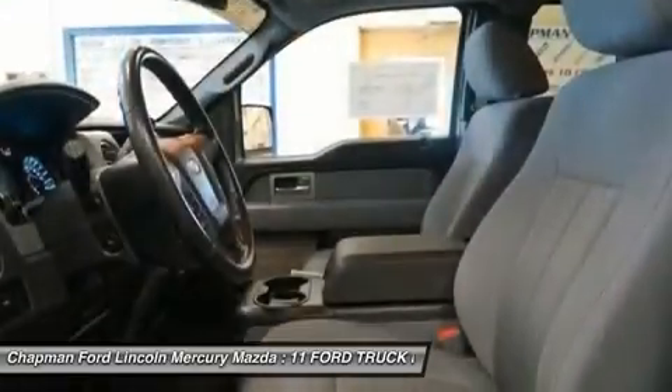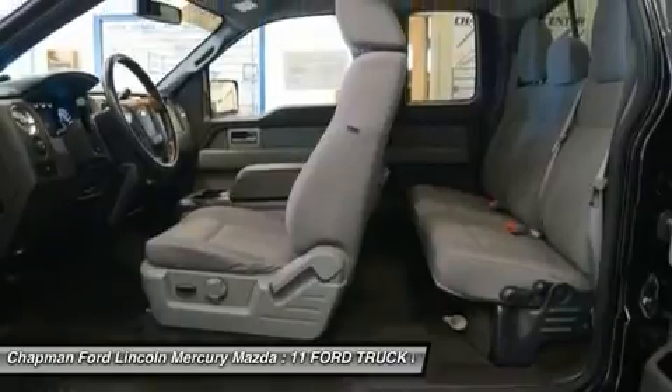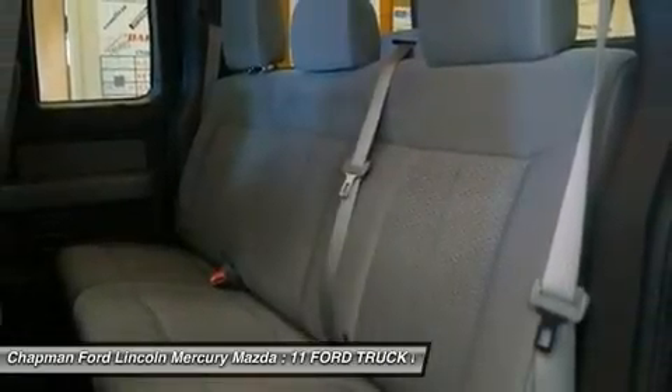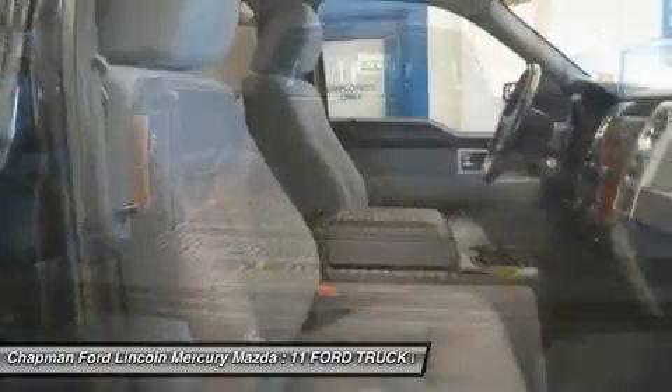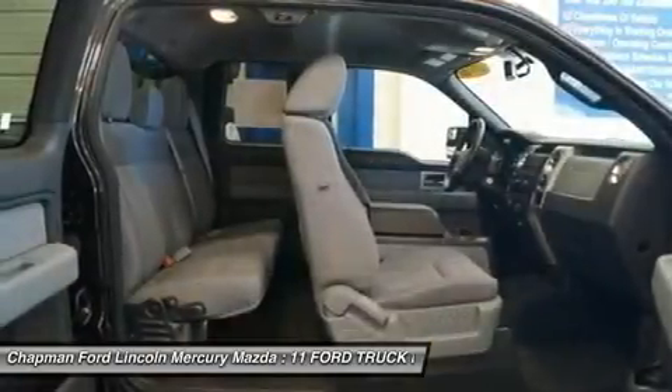The new engine lineup moves forward from follower to leader in power and alternatives. With our 5-day money back guarantee you can buy with confidence. If you decide that the vehicle you purchased is not exactly what you wanted, you can return the vehicle up to 5 days after taking delivery without penalty.